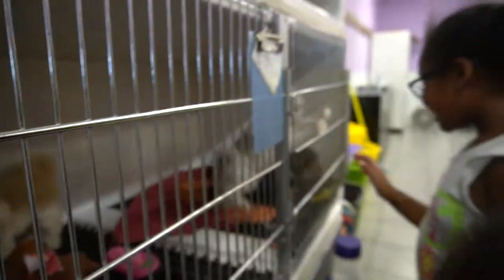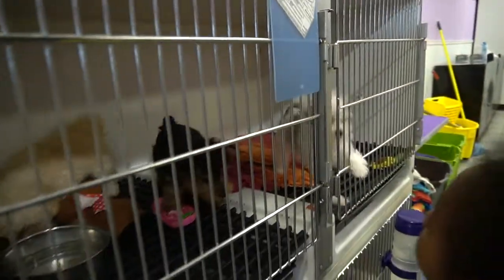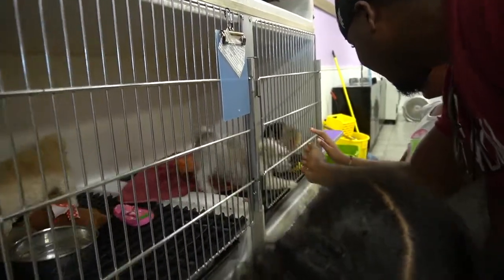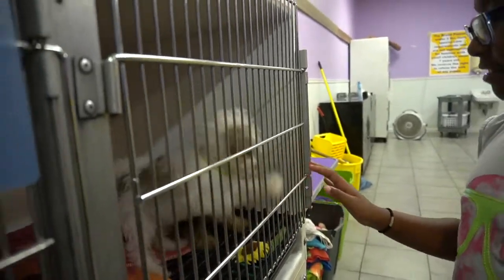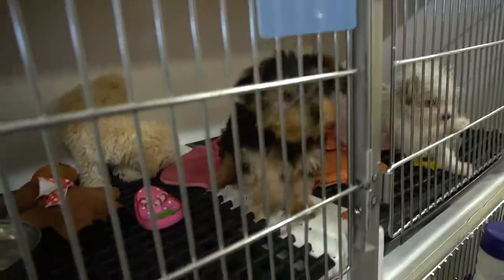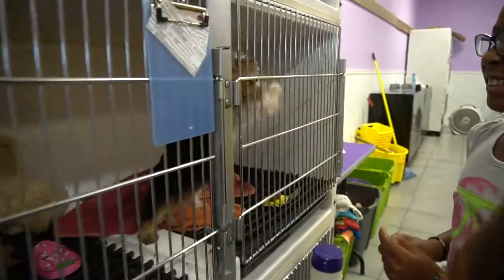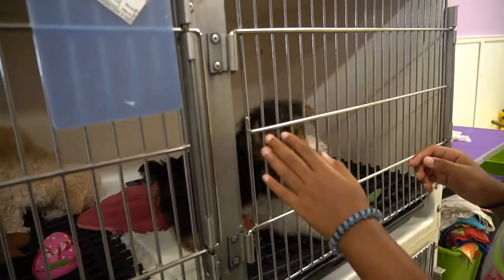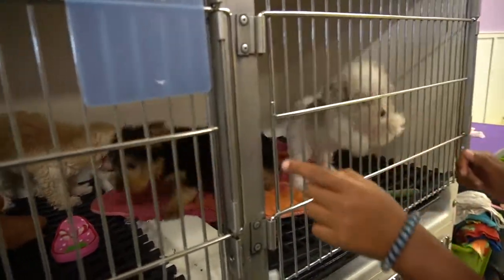We're taking you home today! Yes you are! Look at them fighting each other to pet her. Okay, I'll pet you — don't fight me. I'm petting my own dog. I'm gonna pet my dog.